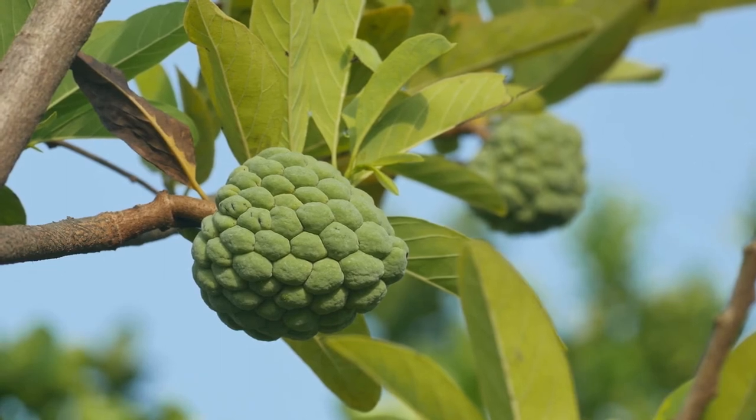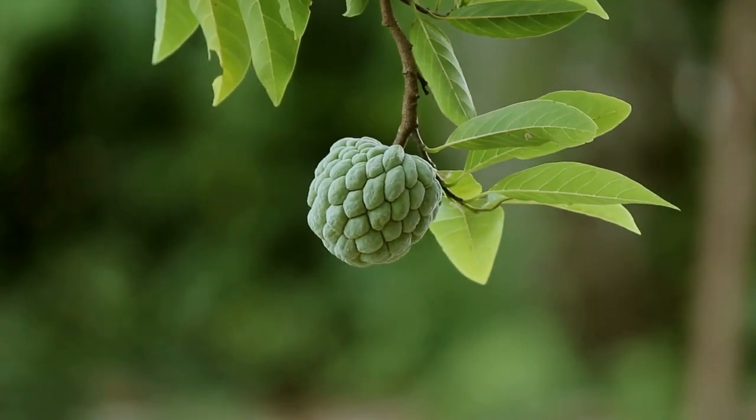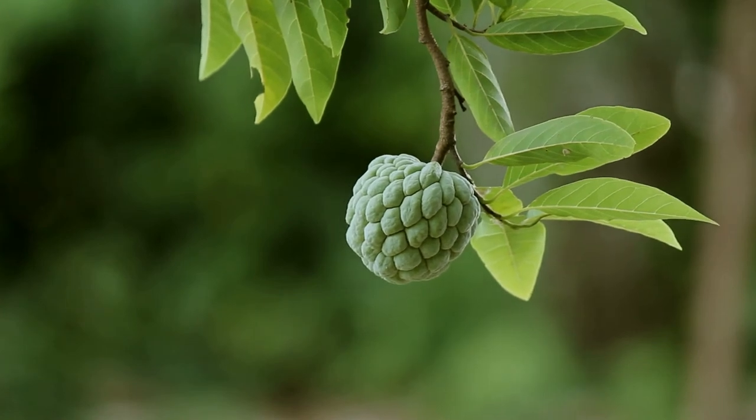Sugar Apples are a delicious, nutritious fruit that can be enjoyed fresh or in various sweet dishes. If you find yourself in a tropical country, be sure to give this unique fruit a try.